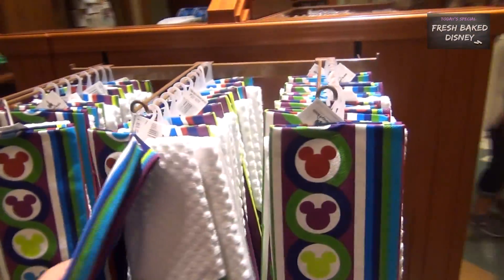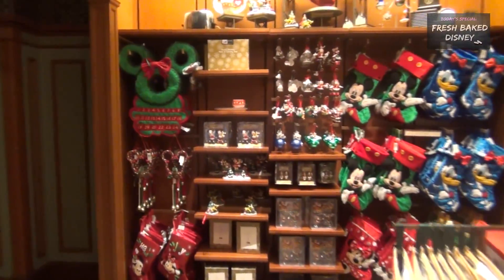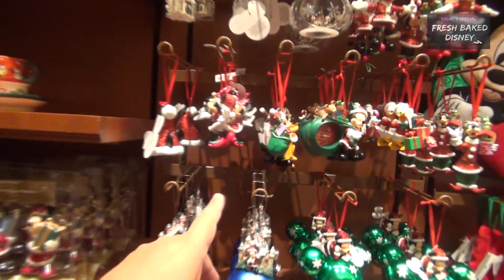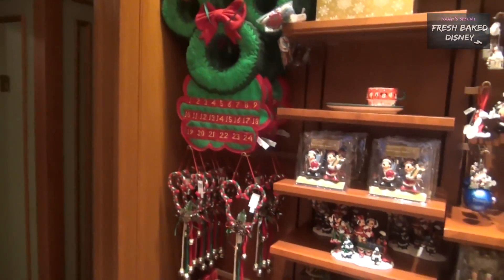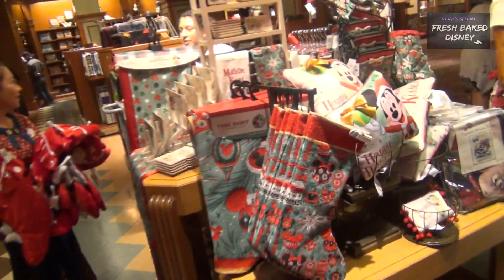These dish towels are $20 as well. And here it comes — it's Christmas time! We see ornaments pretty much year-round now because they sell regularly, but now we're starting to see the collectible stuff. There's a countdown wreath, stockings, and some new things I've never seen before.